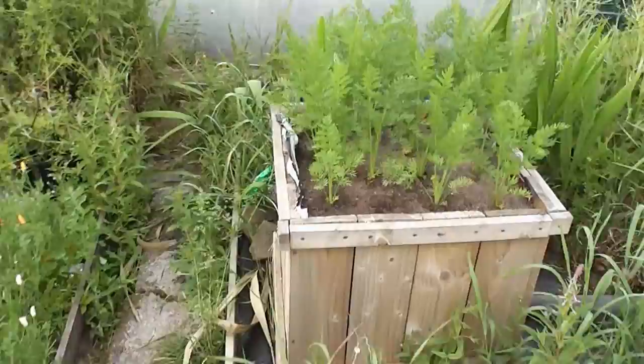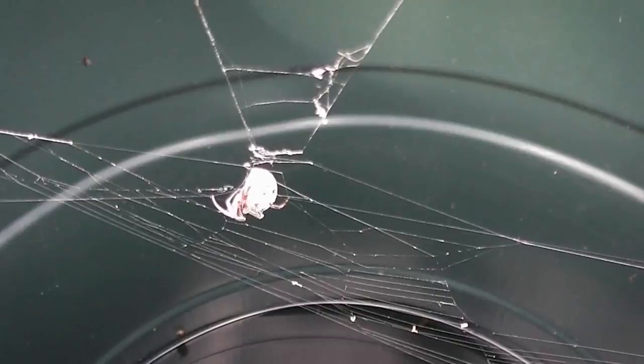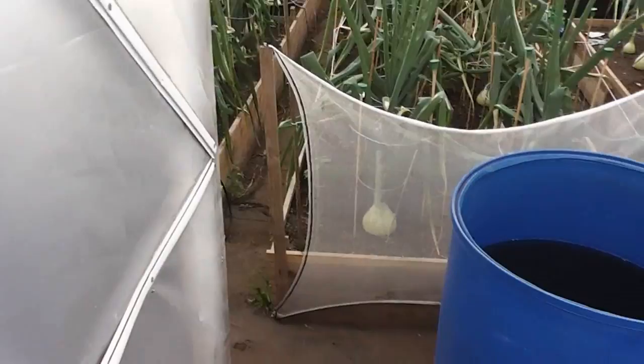These are some of my outdoor show carrots, they're doing really well just because of the weather. Then we'll go on to the polytunnel again. Hey look at that - a spider! Easily pleased. Right, we're going to the polytunnel now where remarkably a miracle has taken place.